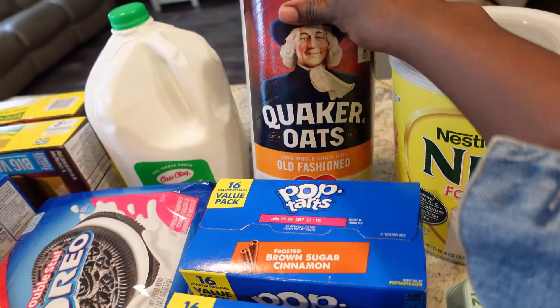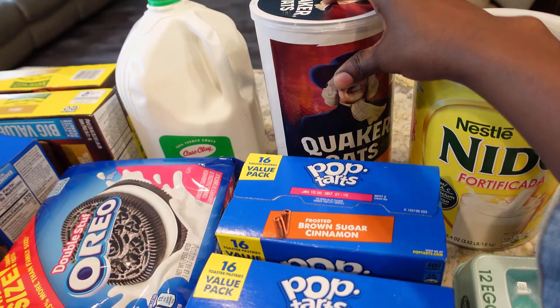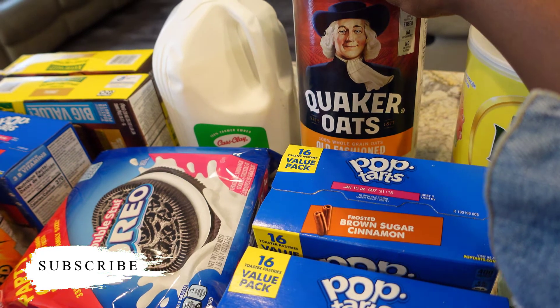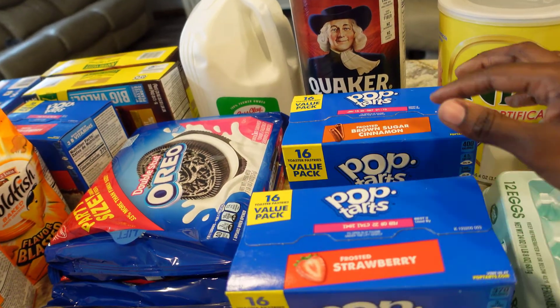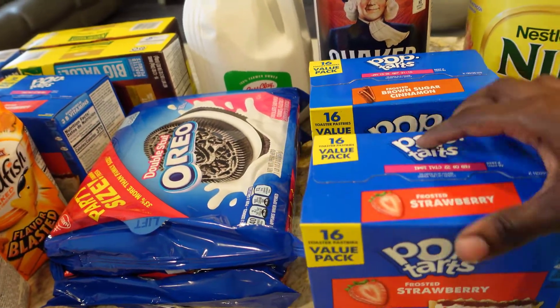I picked up some oatmeal — I like to eat oatmeal and my son enjoys it as well, and my daughter too, but my oldest daughter doesn't like oatmeal. I also picked up a few boxes of Pop-Tarts; I picked up four of those.